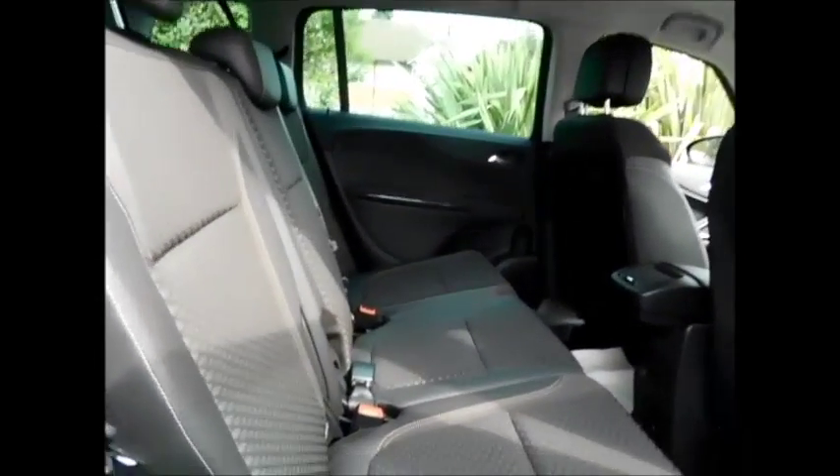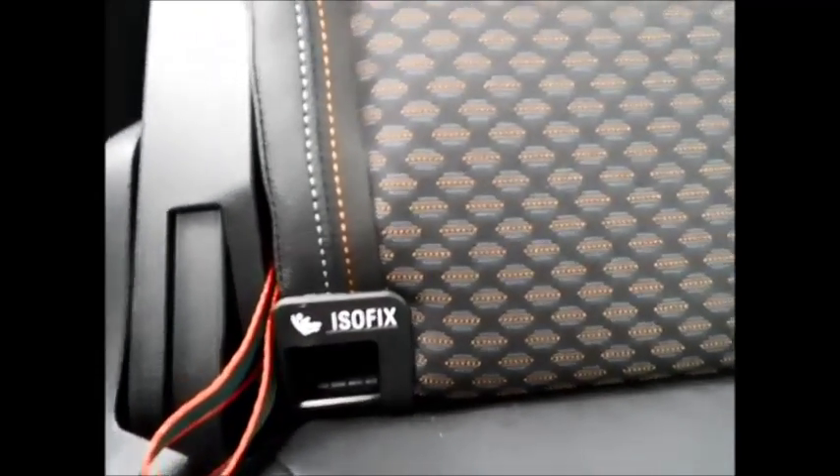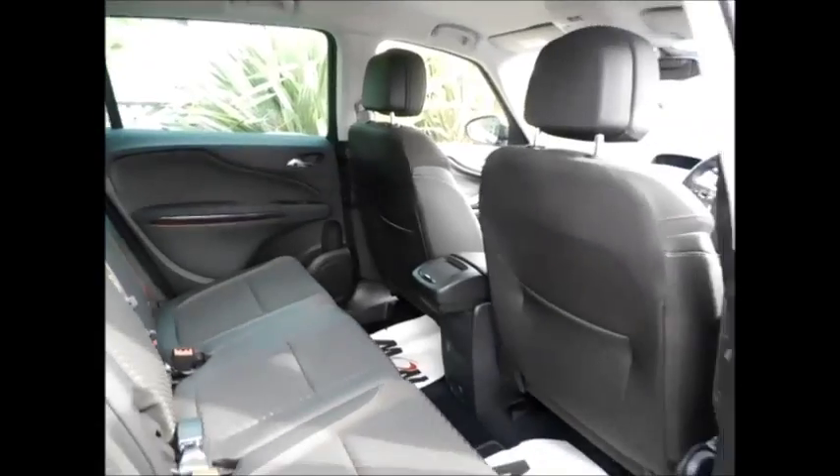Coming to the interior of the vehicle, this car is fitted with a half leather interior, along with ISOFIX points in the rear for better child safety, plenty of storage space and plenty of leg room also.